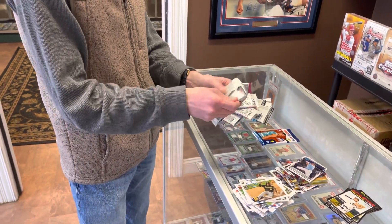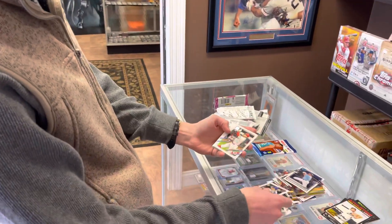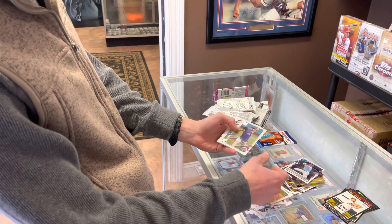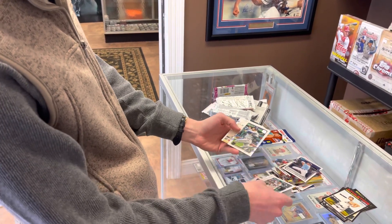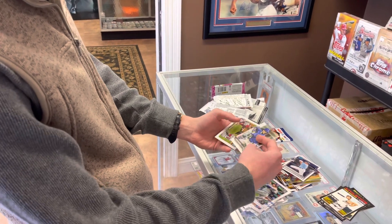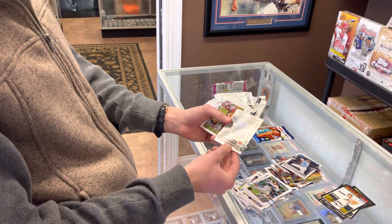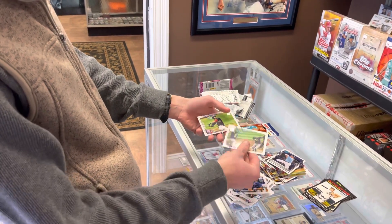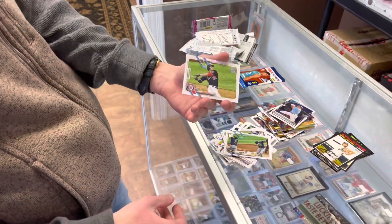Alright, two more packs — one more Series 1 then an NBA Hoops. Ian Happ, Votto, Yordan Alvarez second year, Nico Future Star, David Peterson Rookie, Gleyber Torres, Kolten Wong, Josh Donaldson. Here's a home run challenge — Chris Bryant. If you scratch off that code and pick the day he hits a home run, you win a prize. Look at that Tampa Bay card. Milwaukee Brewers — that's cool. And a Juan Soto. Very nice.